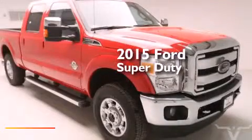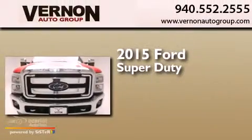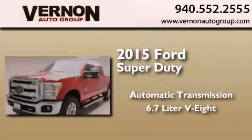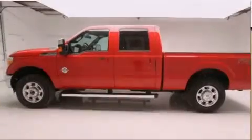This is a brand new 2015 Ford Super Duty. This truck has an automatic transmission, a 6.7-liter V8, and the added capability of four-wheel drive.